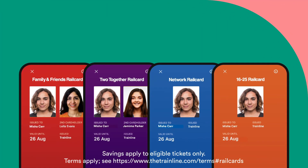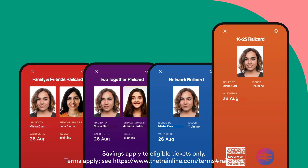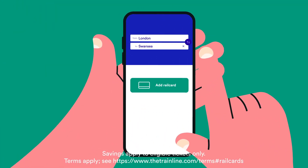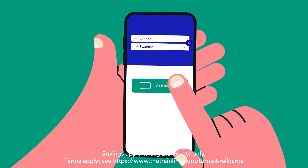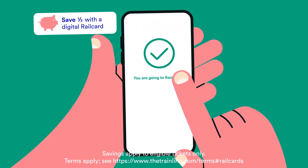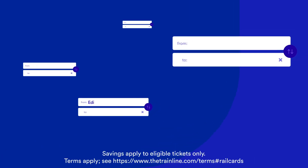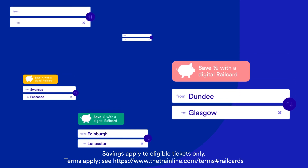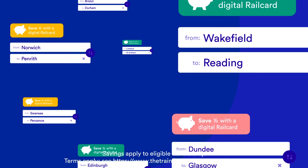Remember you can buy more than one railcard, but you can only ever use one per transaction. When planning your next trip, enter departure and arrival stations as usual, then select your new railcard from the dropdown menu and the saving is applied automatically. Now you can sit back, relax, and pull a smug grin knowing you're going to be buying discounted train tickets for at least a year. So, where to next?